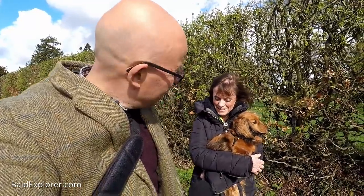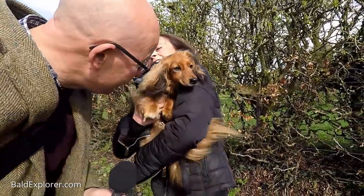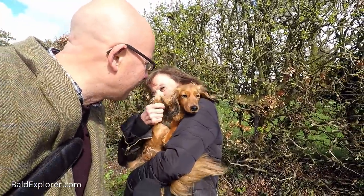Hello, I'm Richard Vobes, the Bald Explorer, and I'm out on another walk. Today I'm joined by the lovely Harriet and Lola. Hello Lola. How are you?